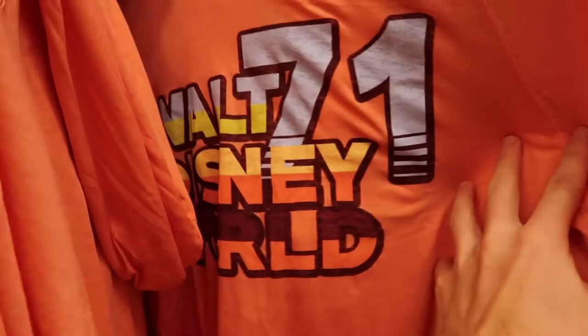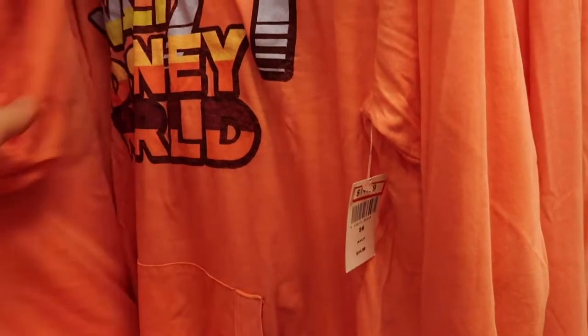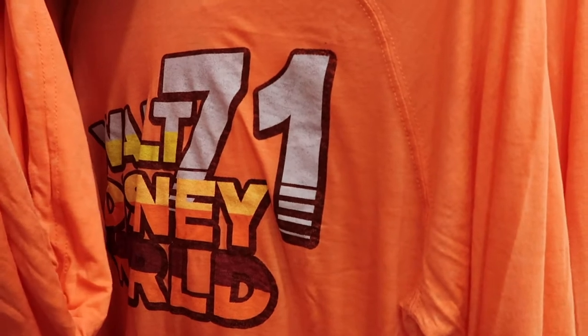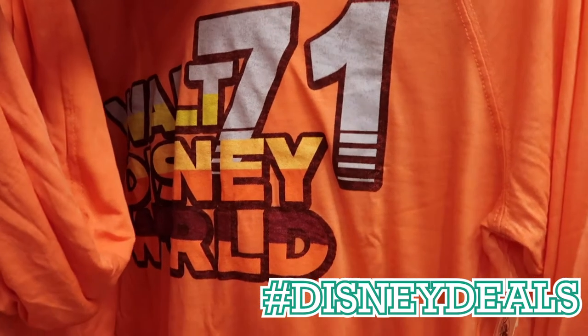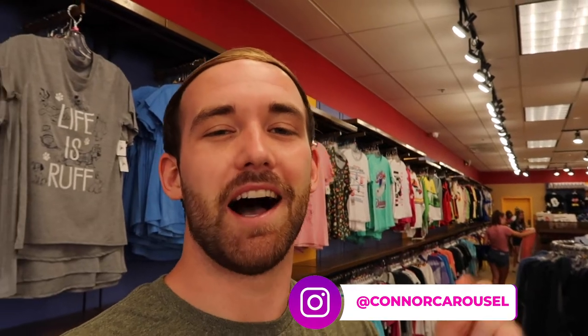They have this cool coral sweatshirt here - Walt Disney World 71 - $14.99, originally $44.99, so not a bad deal over in the women's section. Put in the comments below hashtag Disney deals if you like a good Disney deal. One of the best Disney deals is over at my Instagram account, so don't forget to follow me at Connor Carousel.